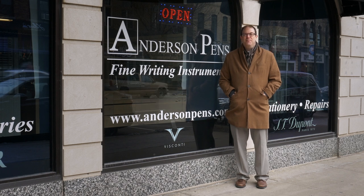Hey everyone, welcome to Anderson Pens in beautiful downtown Appleton, Wisconsin. It's a little cold out here, let's go inside and take a look.